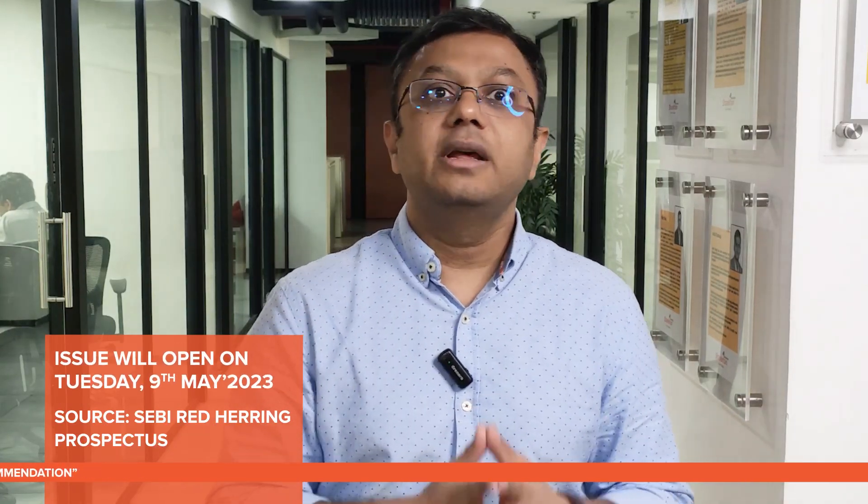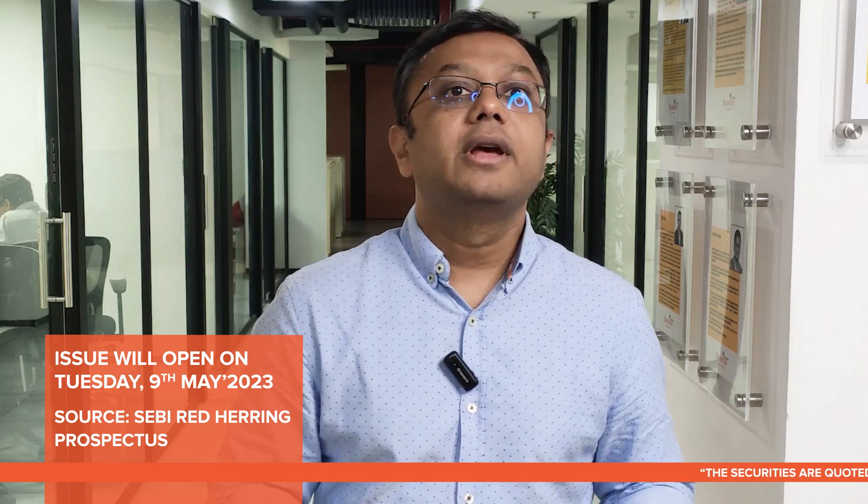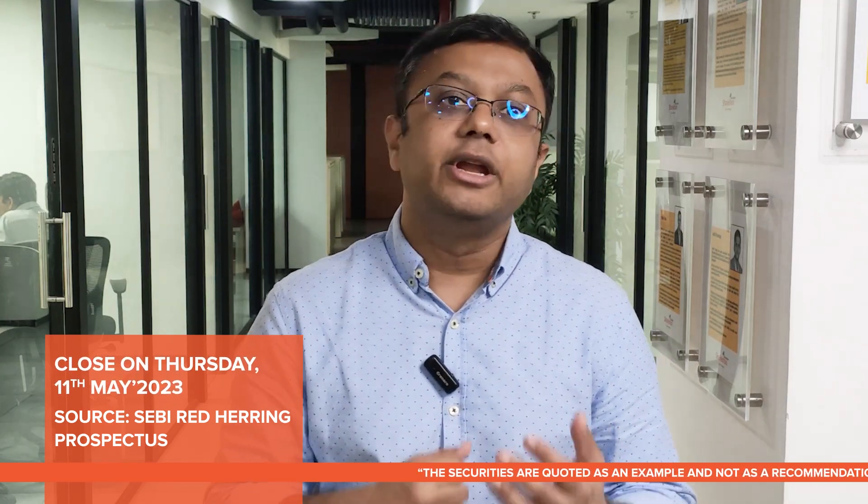The issue will open on Tuesday, 9th May 2023, and close on Thursday, 11th May 2023. The REIT consists of a fresh issue of units aggregating to rupees 1400 crores and an offer for sale of up to rupees 1800 crores by existing unit holders.